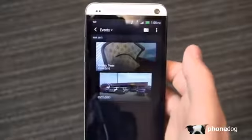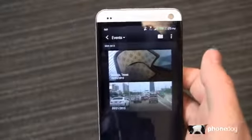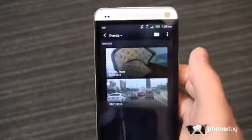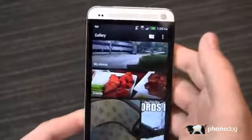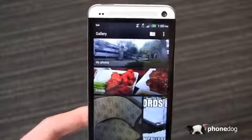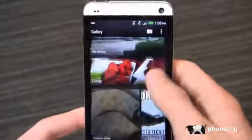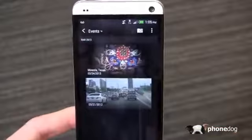Here's HTC's image gallery, and I want to focus on this in part one of a two-part 30-day challenge review. I'm showing you the events section here, and backing out you can take a look at my photos. It aggregates all the photos together — my photos, my friends — a combination of Facebook pictures, camera shots, and more. When I go to my photos, you'll see it organizes all these by date.